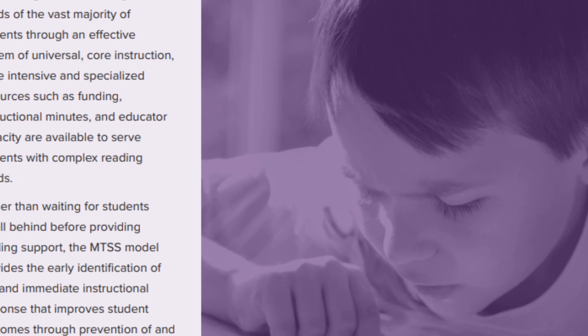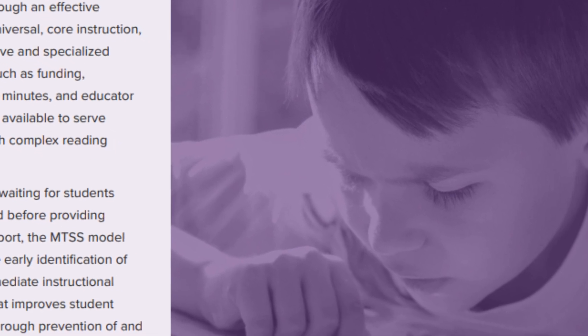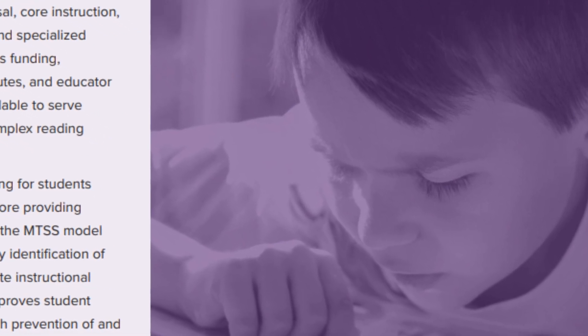The first essential component is that you need a school-wide assessment system. This starts with universal screening, directly measuring every student three times a year on the essential indicators of those foundational early literacy skills.